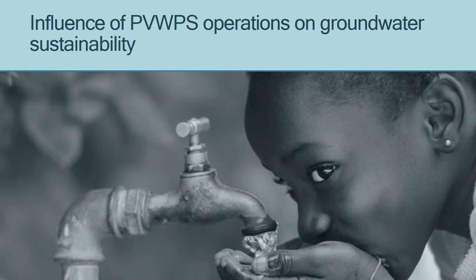However, these pumping systems are expensive to install, and so once you invest in them you have to make sure that they will last for a long time and that they will be sustainable.